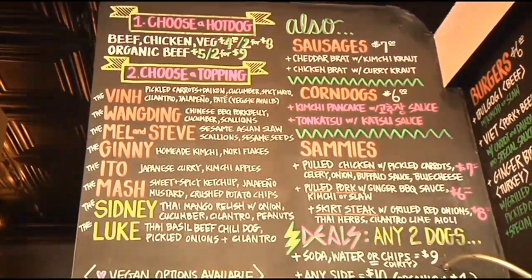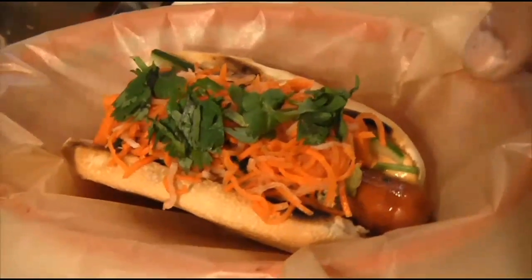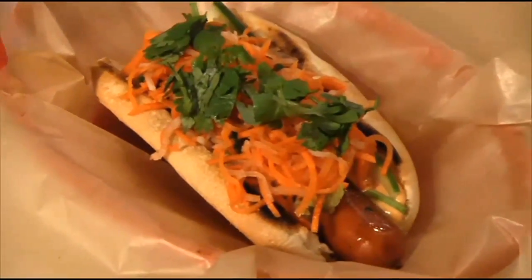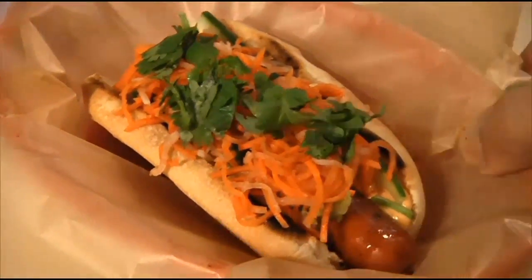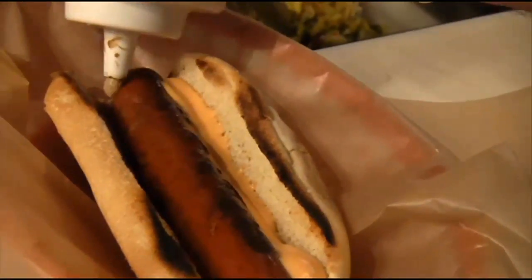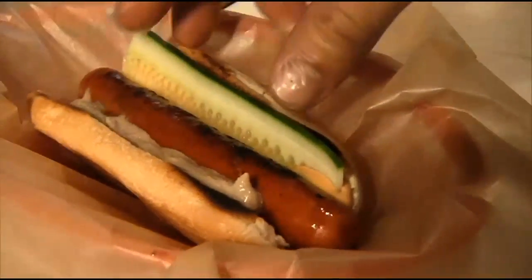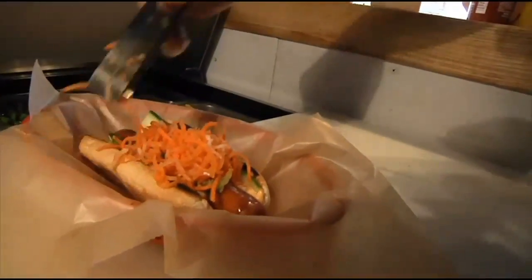All their dogs are named after culinary friends and inspirations. Today we start with the Vin — the hot dog version of the famous Vietnamese sandwich known as the banh mi. First we have a spicy aioli and a chicken and pork liver pâté, a slice of cucumber so you get it in every bite, jalapeños, and then pickled carrot and daikon.